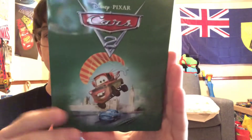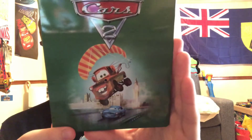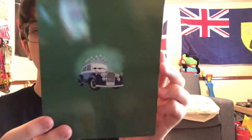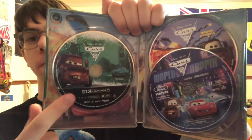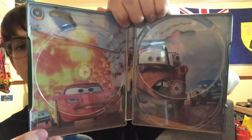Last but definitely not least, I have the 4K Ultra HD Best Buy release of Cars 2. We got Mater with a parachute and Finn McMissile on the cover. The spine and backside we have the Queen. Here are the discs: 4K, regular Blu-ray, and Blu-ray bonus. Here's the artwork inside — pretty cool.